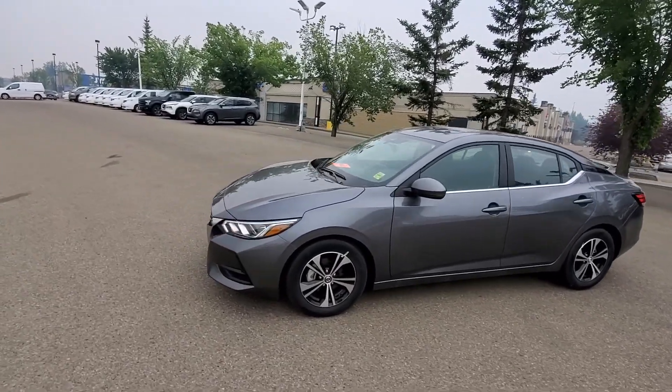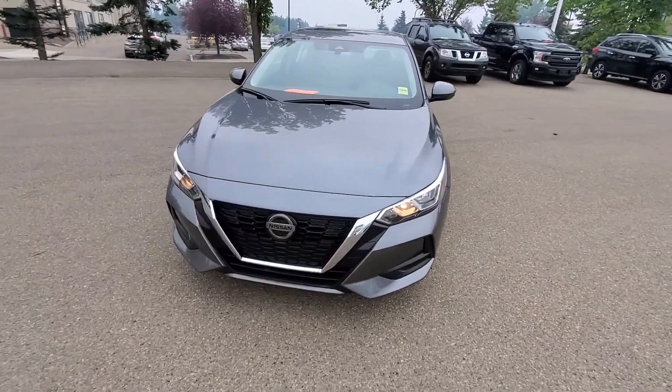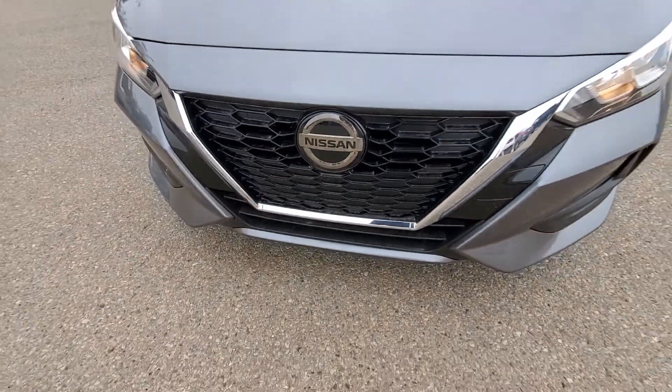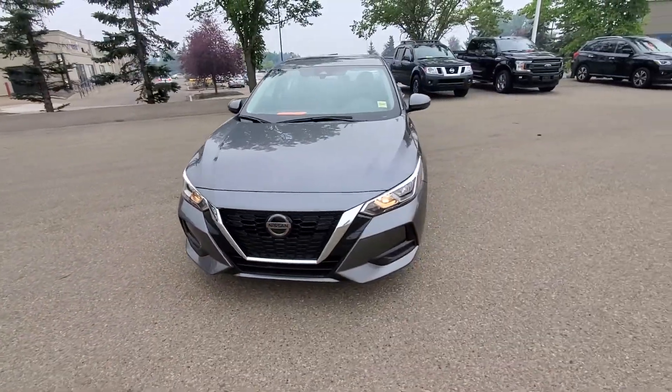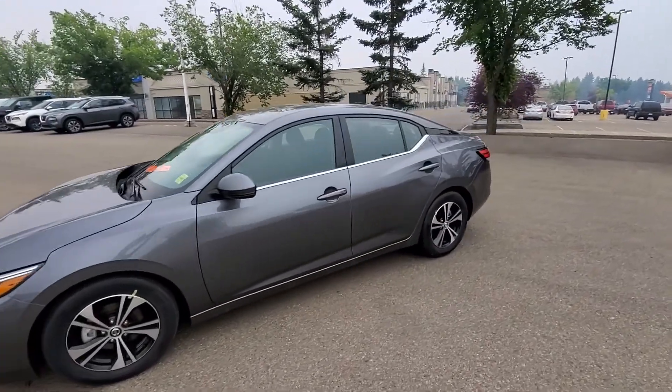Hi, Ray here. Here's a quick video — so that's what the car looks like. This one has the front cushion warning, so the car stops automatically if someone stops in front of you. That's a look from the side.